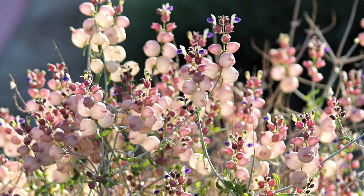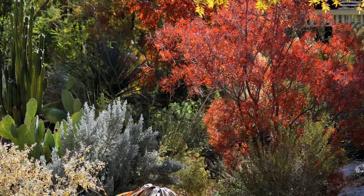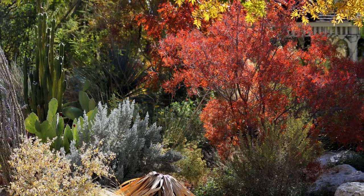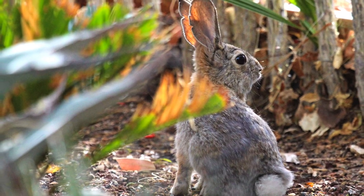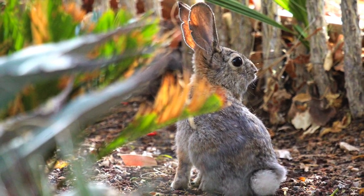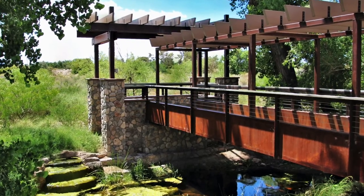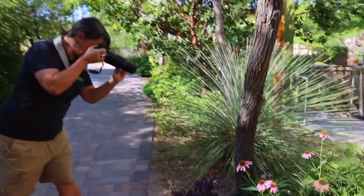What is it about the Springs Preserve that makes it a good place for photography? There's just so much to see here. If you love architecture, if you love gardens, if you love plants, if you love nature, and even some of our exhibits — all really cool stuff that you can utilize your photography on. There are a lot of beautiful spaces around here.